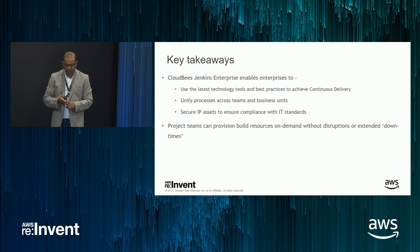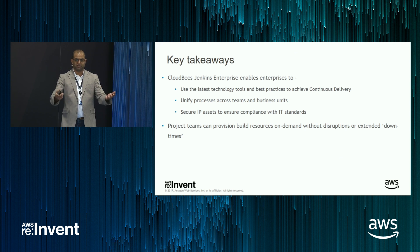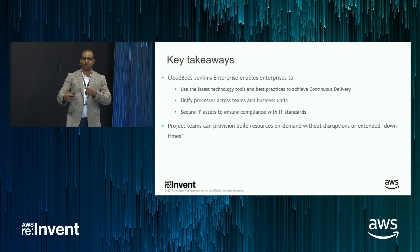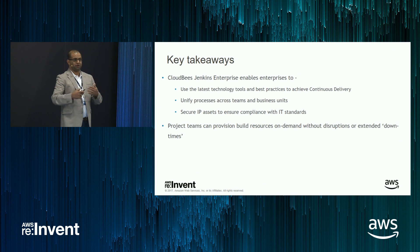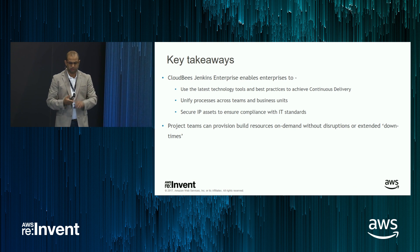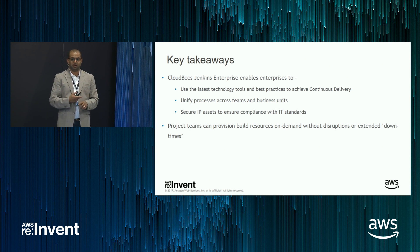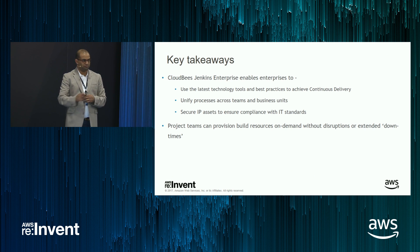Key takeaways: CJE enables you, the customer, to use your latest technology and tool sets and achieve best practices for CI and CD. The product itself is opinionated — it will guide you through best practices for doing CI and CD. Plus you get the know-how and knowledge of the CloudBees organization — that's another big reason for picking CloudBees Jenkins over the open source one. It enables you to secure your IP assets, ensure compliance with your IT standards, and onboard your teams really fast through on-demand provisioning of agents and masters. I'm done — I'll be around if you have questions.